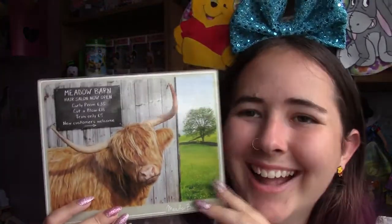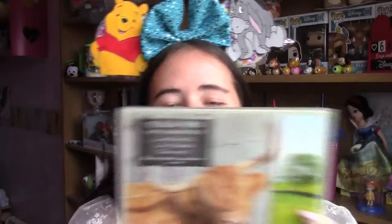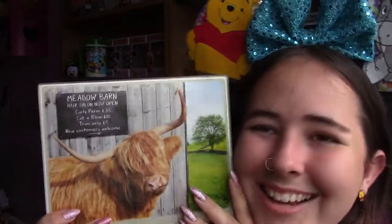The other thing I got was this little place mat. It also had a pillow version but I already have a Highland cow pillow. It says 'Meadow Barns Hair Salon — now open, curly perm £35, cut and blow £18, trim only £5, new customers welcome.' I just thought that was so funny and cute. I'm going to put it on my cow shelf leaning against the wall, or maybe on the kitchen table for condiments.